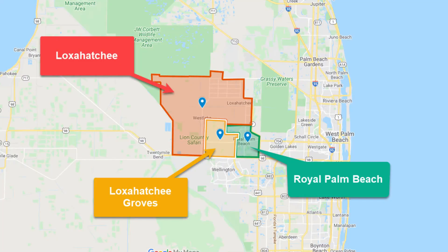Going back to Loxahatchee Groves and Loxahatchee Florida: Loxahatchee Florida, where the smaller lots are — the 1.14 acres, the one and a quarter acres — is more on the northern section of this map, whereas Loxahatchee Groves is on the southern section where you can access it from Okeechobee Boulevard and Southern Boulevard.